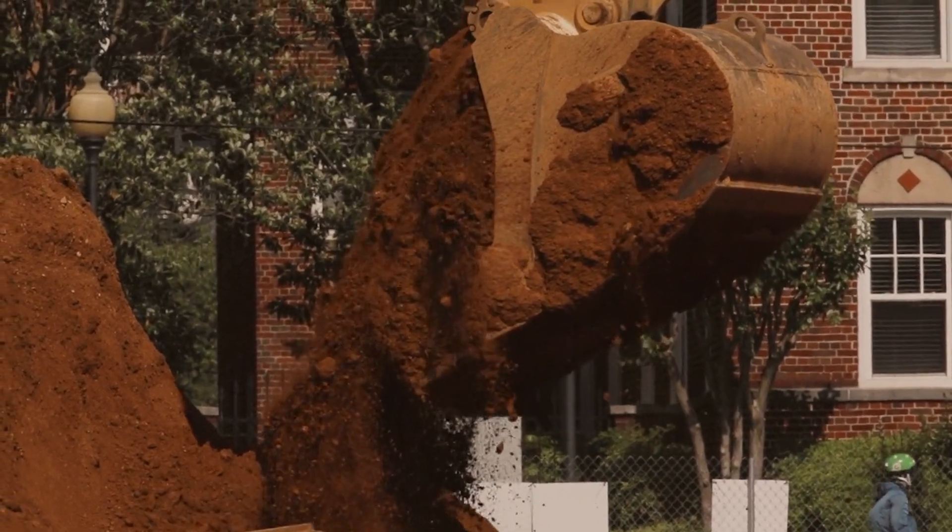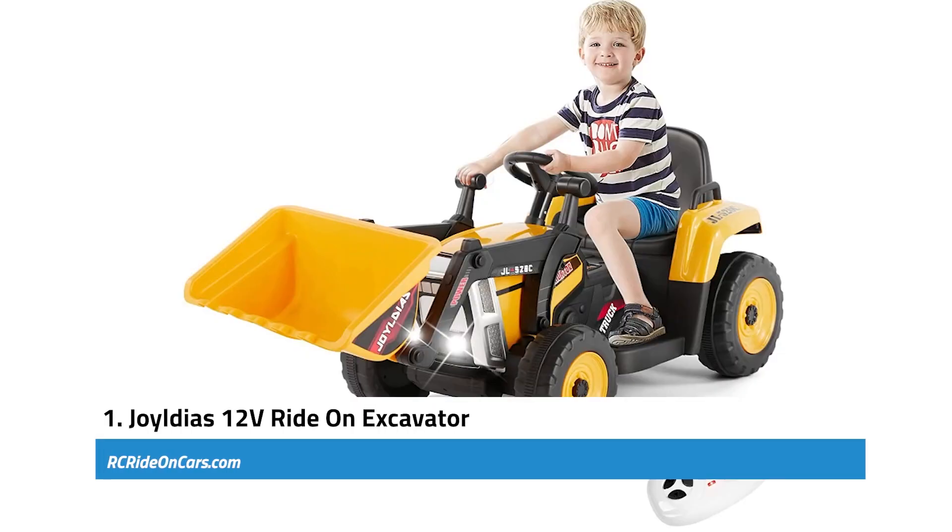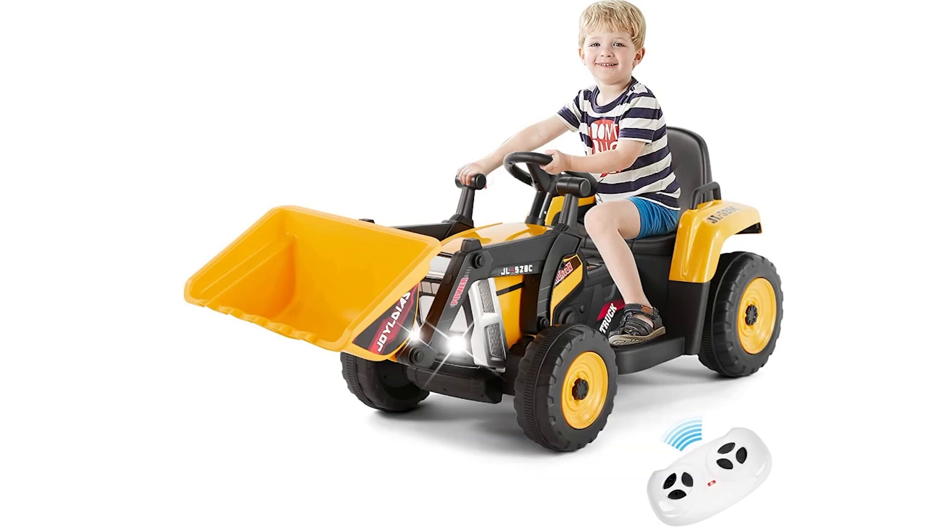Don't forget all the links below — these are affiliate links. First, we have the Joyldias 12-Volt Ride-On Excavator. The Joyldias 12-Volt Ride-On Excavator is an outstanding product that provides an immersive and educational experience for children aged 3 to 8 years old.